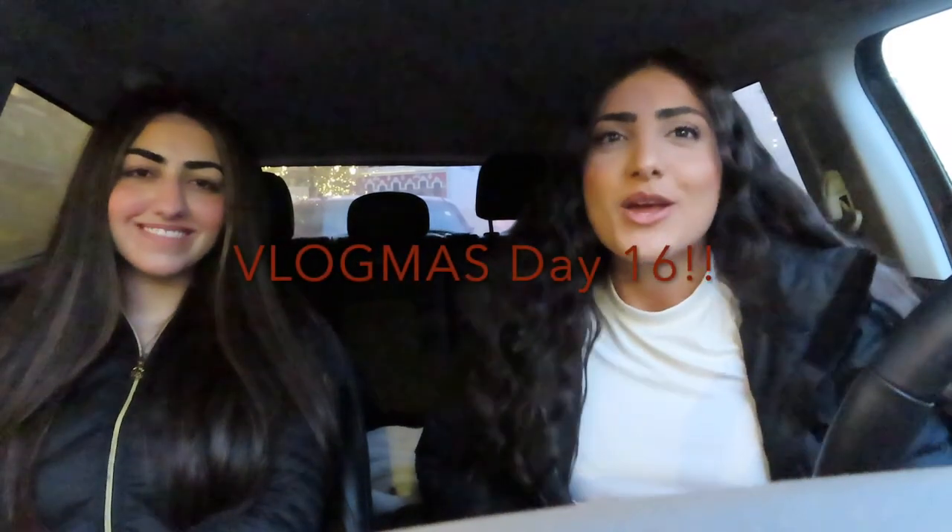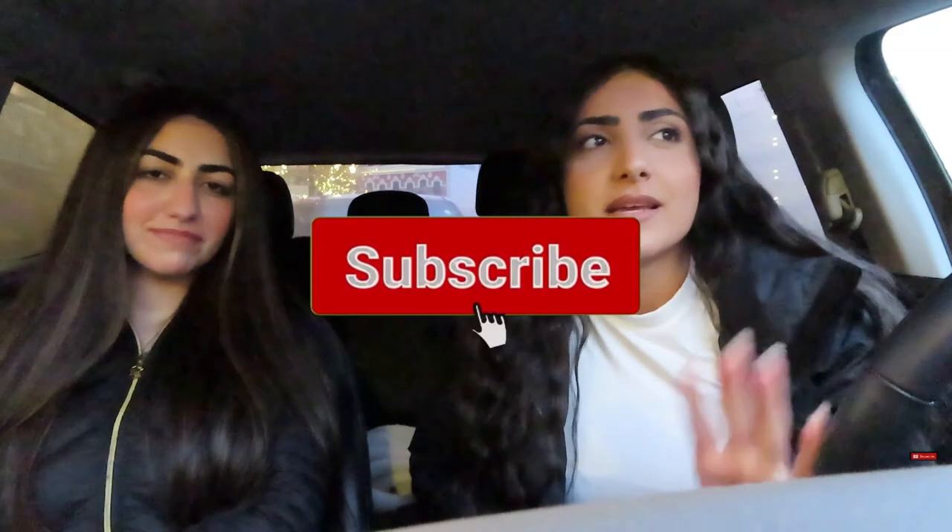Hi guys and welcome back to Vlogmas Day 16! Today we drove downtown and we are going to be looking at all the lights later, but first we are going to go shopping a little bit — kind of Christmas shopping, more to just see the area because it's so cute during Christmas time.